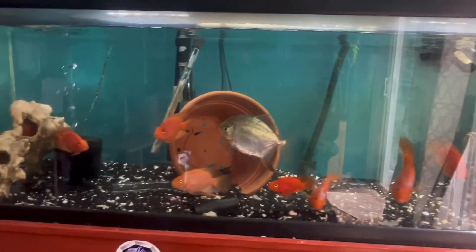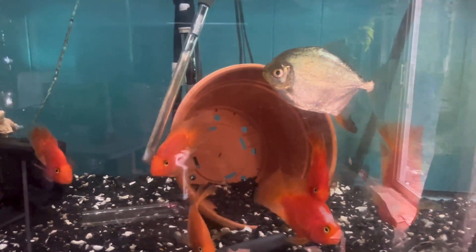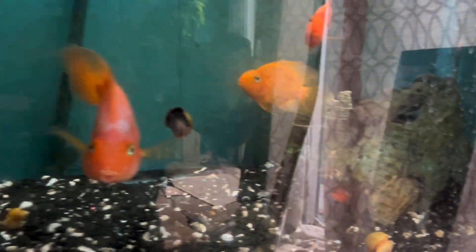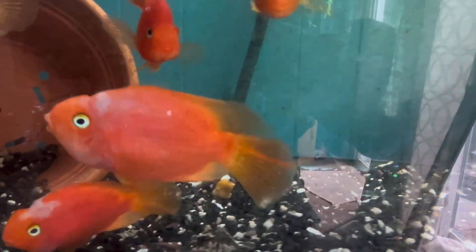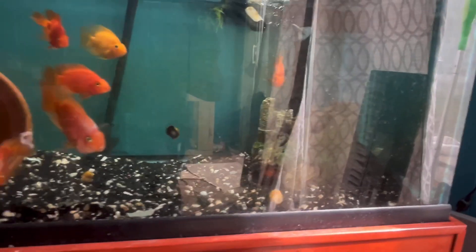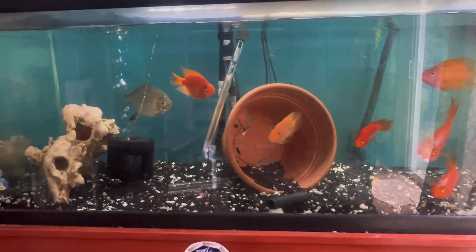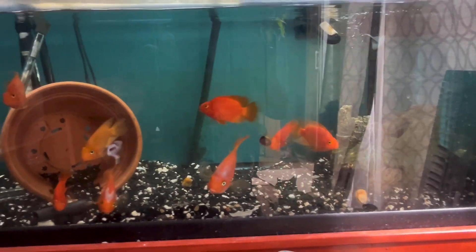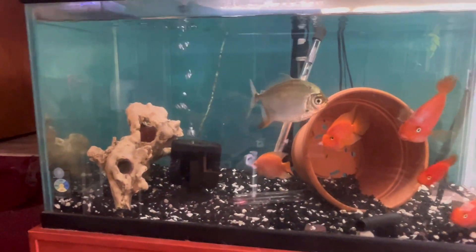Next up we got one of my favorite tanks — my parrot cichlid tank. These guys are just so beautiful and so engaging. I got a couple hiding inside there, and I got a couple snails in the tank. As you can see, there's only a small bit of algae growing on the glass. I tend to let the snails take care of that. Very rarely will I actually scrape the glass — only if it's really bad to where the snails would have a hard time.